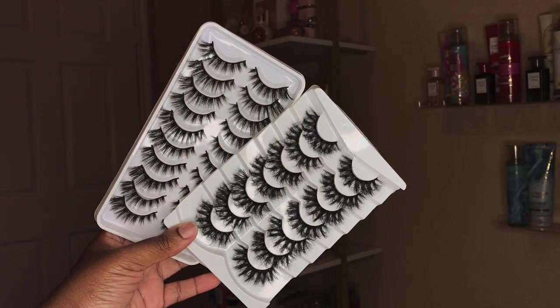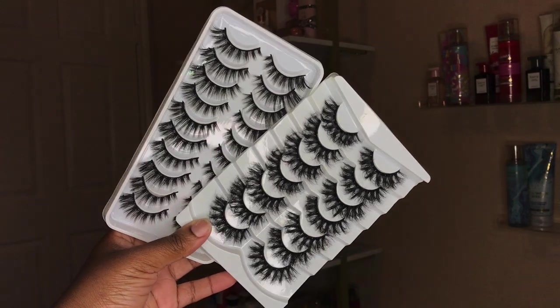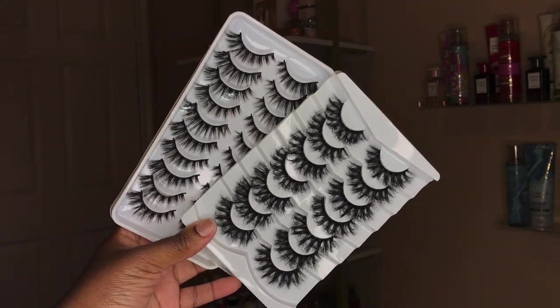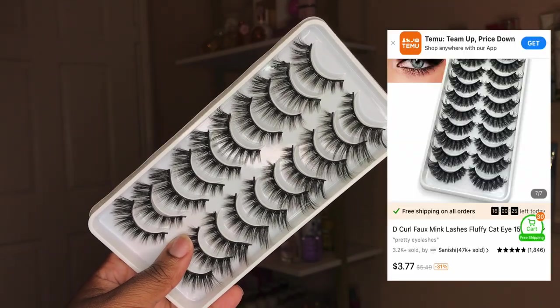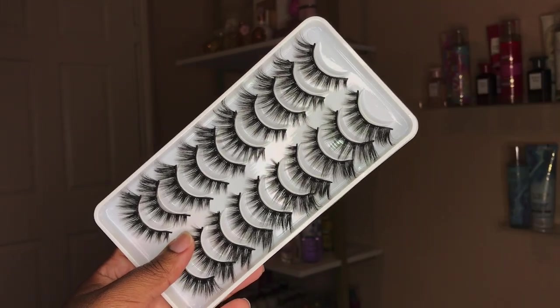The first thing that I got from Temu was some lashes. Y'all know I always got to have my lashes. This time I got two sets. This first set is like a natural everyday set. They remind me of the Ardell Demi Whispies.